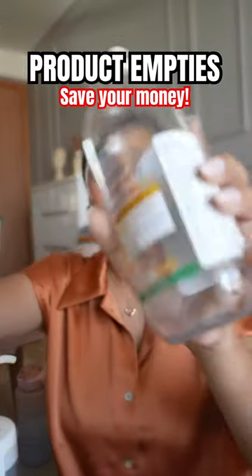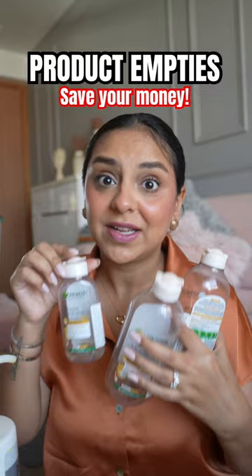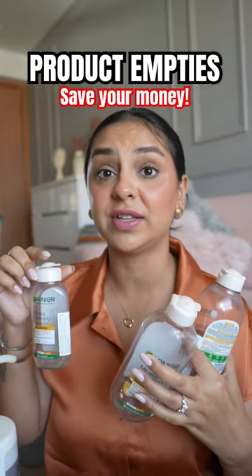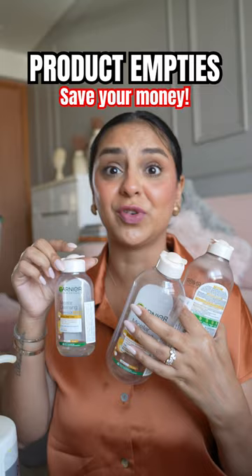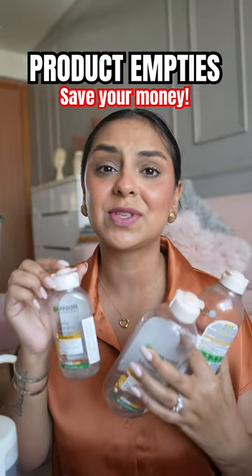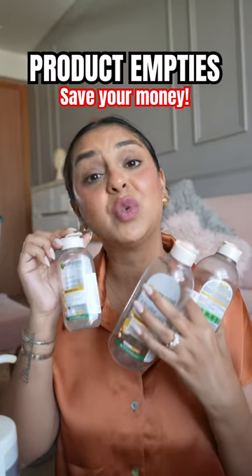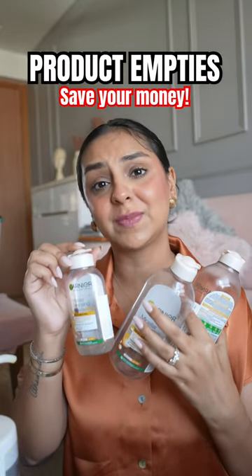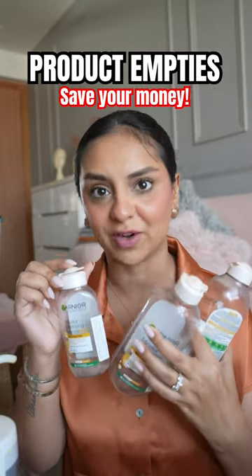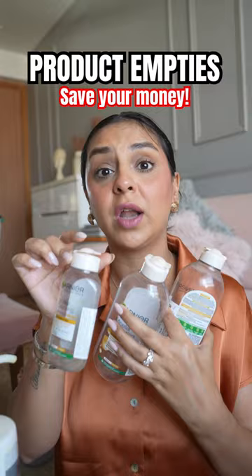Product empties part three. This is how much I love the biphasic micellar water from Garnier — I've never been sponsored by them, but they really should be sponsoring all my makeup removal routines. I cannot do without this. Even when I'm using the best luxury makeup removing balms, I still apply a little coat of this because it gives me that comfort in knowing all the mascara has been taken off. I use these with cotton pads.